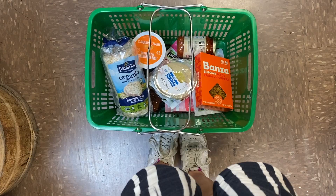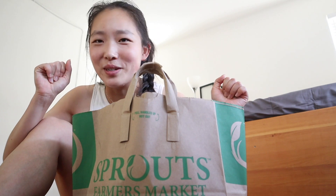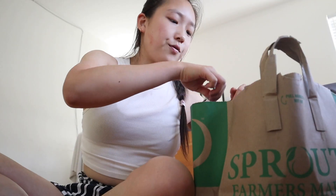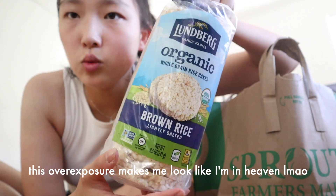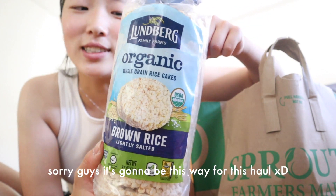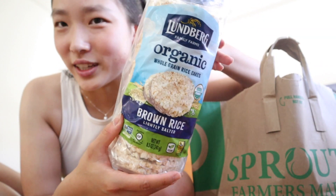I'm now back from Sprouts with a grocery haul. I'm doing this on the floor of my room because I don't want to disturb the other people in my Airbnb by doing it in the kitchen. I'm so sweaty and look like a mess right now because I walked all the way back, but we're going to do this anyway. So the first thing: rice cakes. I used to eat these a lot in college because it's so easy to quickly grab one before the gym. And of course they are vegan.